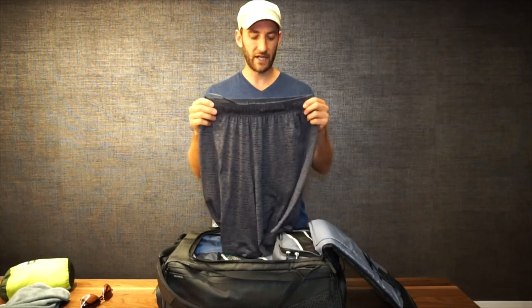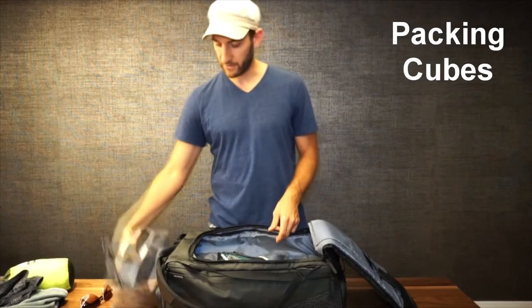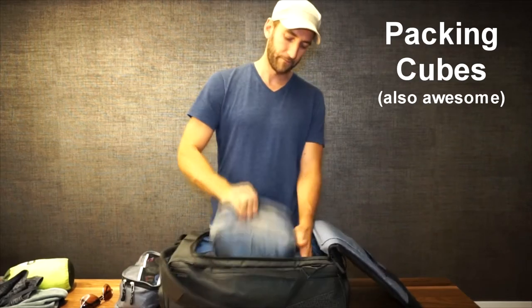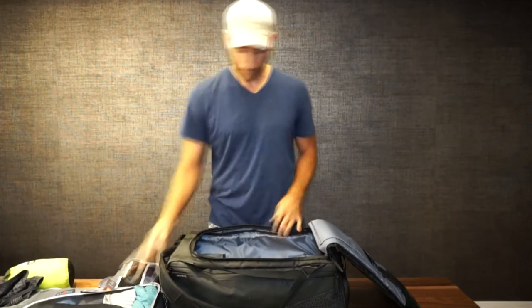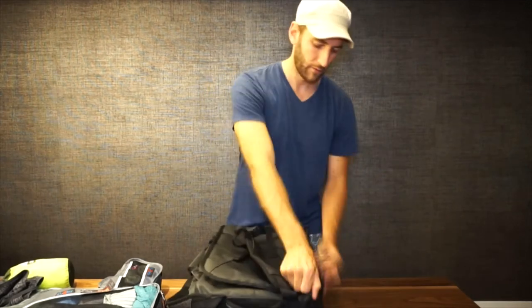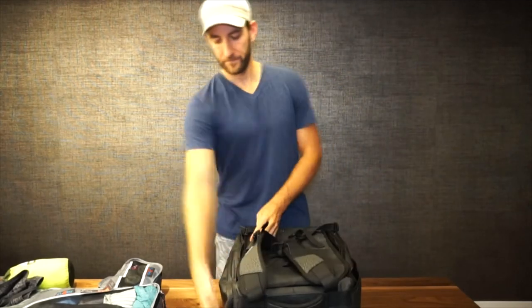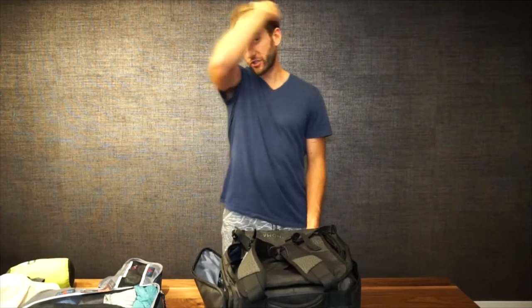Sports shorts — very thin, very light — I'm going to use for any activities: hiking, climbing, running. Everything else that I have clothes-wise fits in packing cubes. I have one packing cube and a second packing cube, so we'll go through those in a minute. Everything else in the bag is nothing extra.